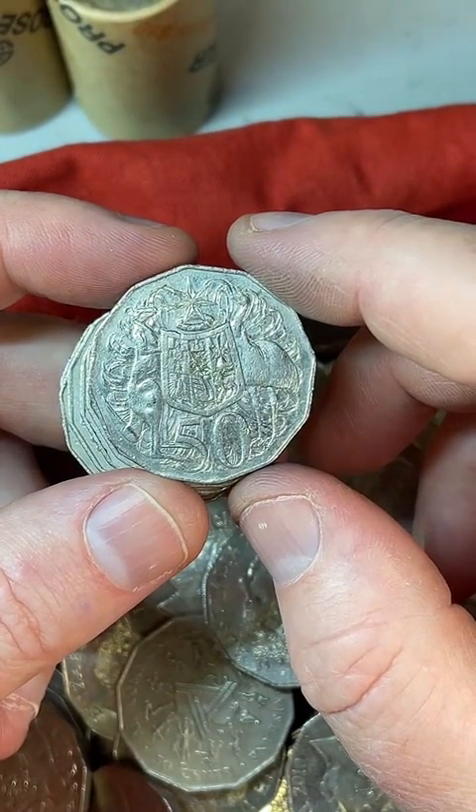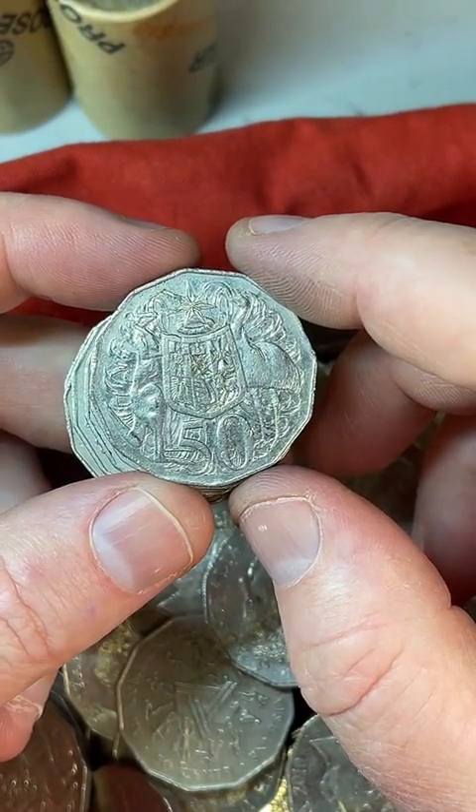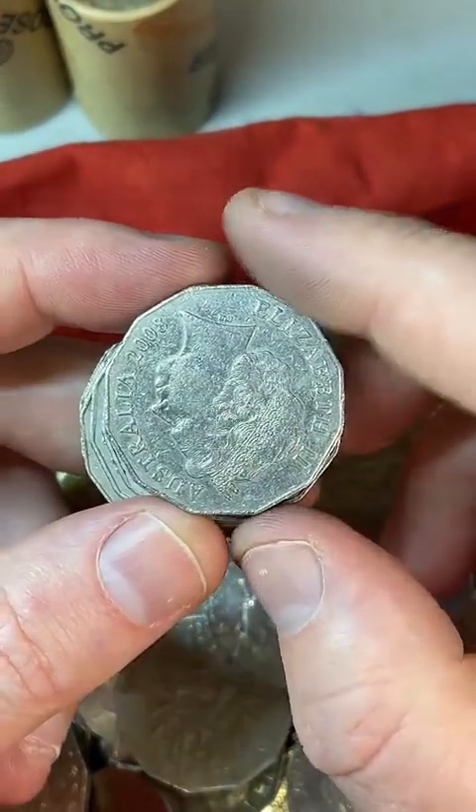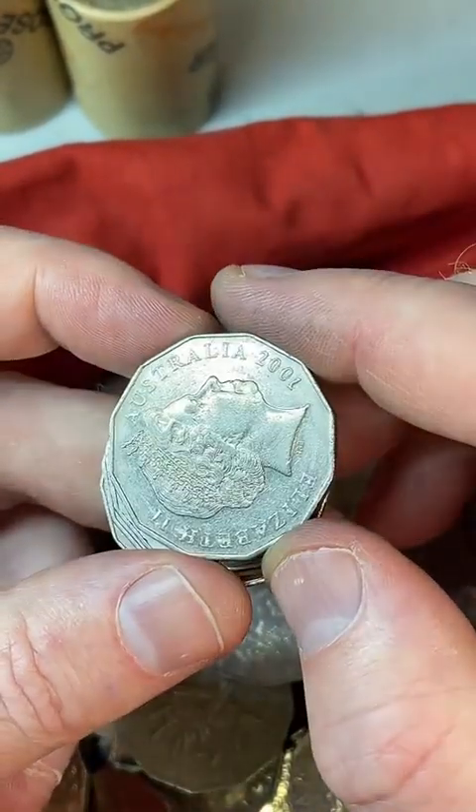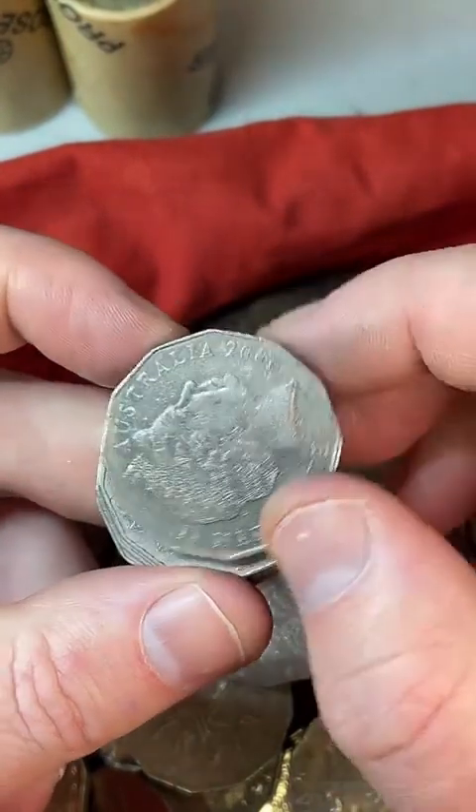Someone was handed down a coin book with Australian $1 notes. Yeah, they're cool — I love the paper bank notes. I might actually give one of those away for my live subscribers, a $1 bank note.